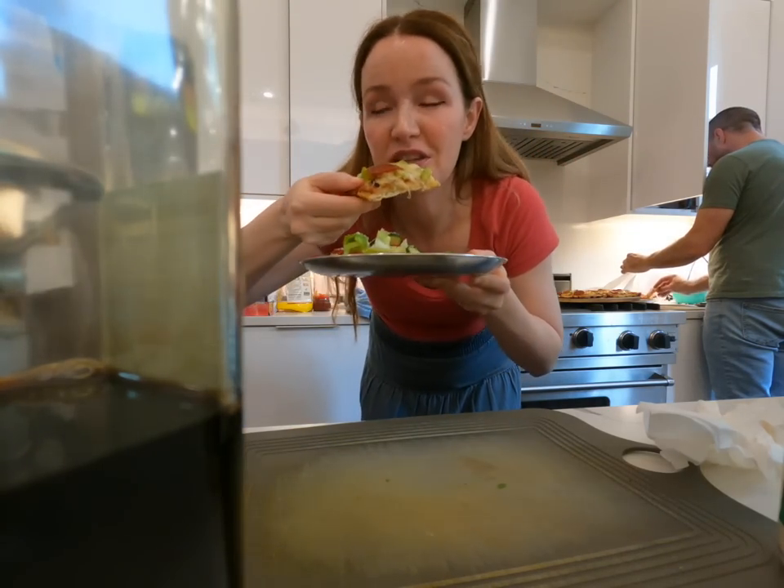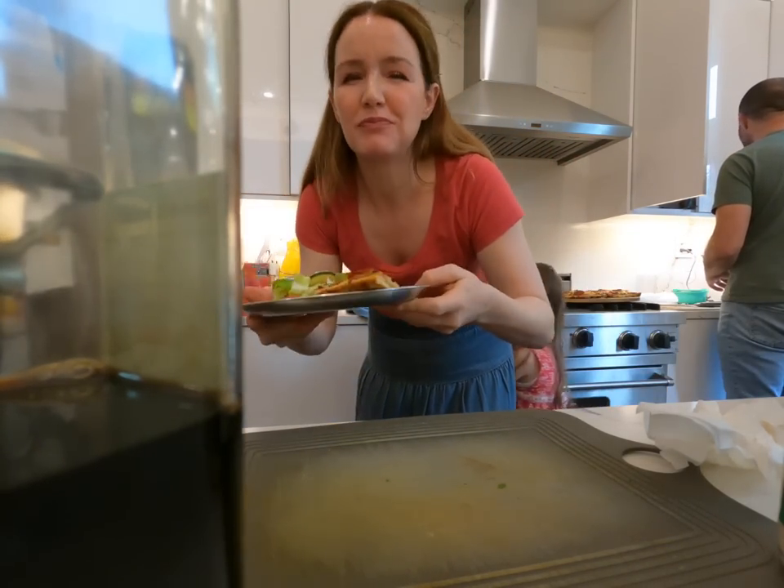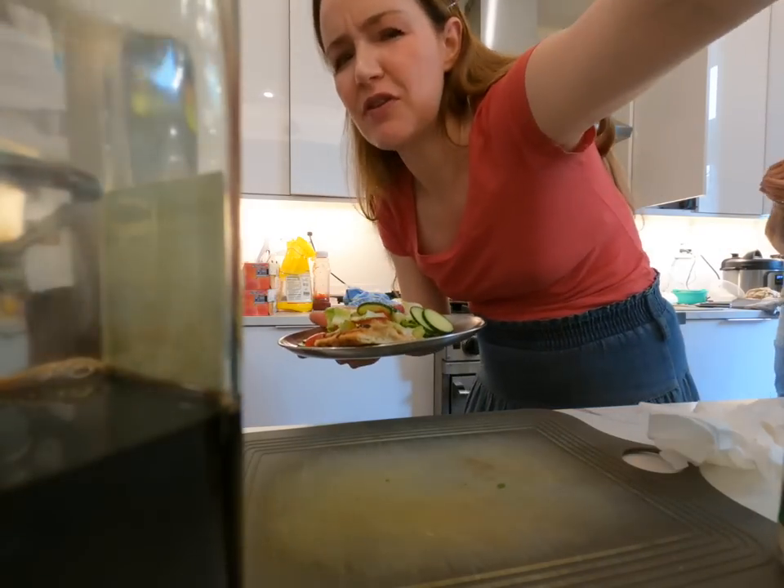I'm testing Mark's pizza. Very good. Pizza's better in New York, even at home.